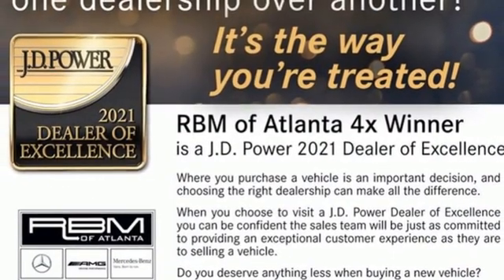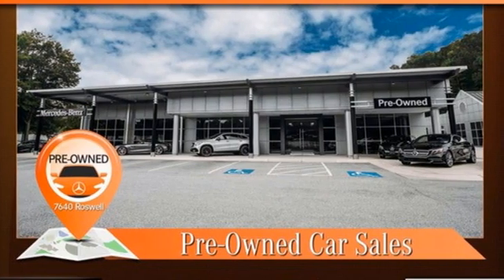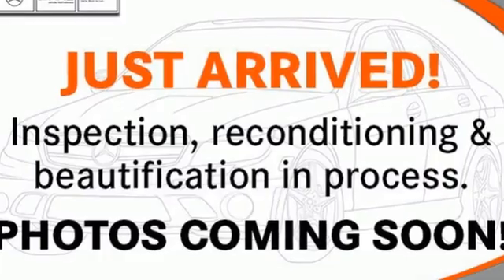Edmunds.com adds: the Mercedes-Benz Sprinter actually feels pretty maneuverable around town thanks to a modern chassis design that feels a lot less truck-like than other cargo and passenger vans.